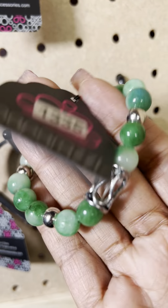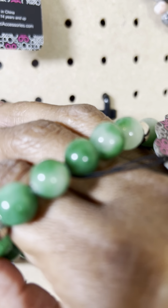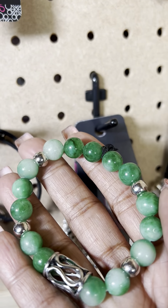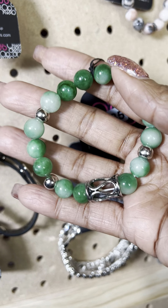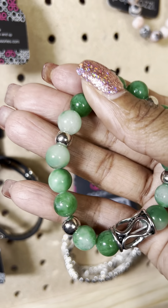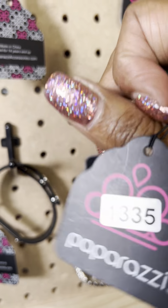This is number 1335. It's really cool — some of the stones are like almost marble glass, so they kind of stay cool. Really nice if you're hot; it kind of cools off your arm. I love the different tones of green in this. This is number 1335.